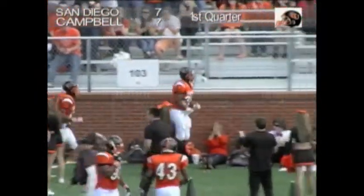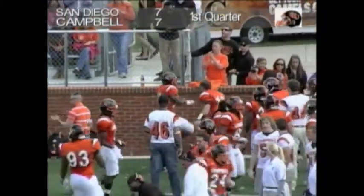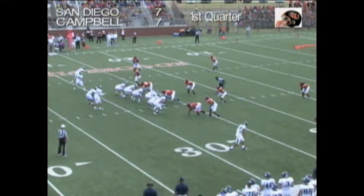He just broke tackles all the way down the field. And that's the difference, Chris, in this football team from a few weeks back. In the past, when something bad happened, they didn't react to it right.